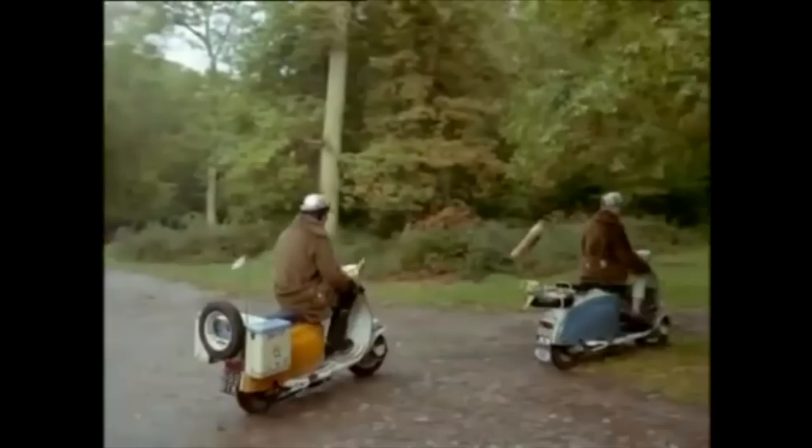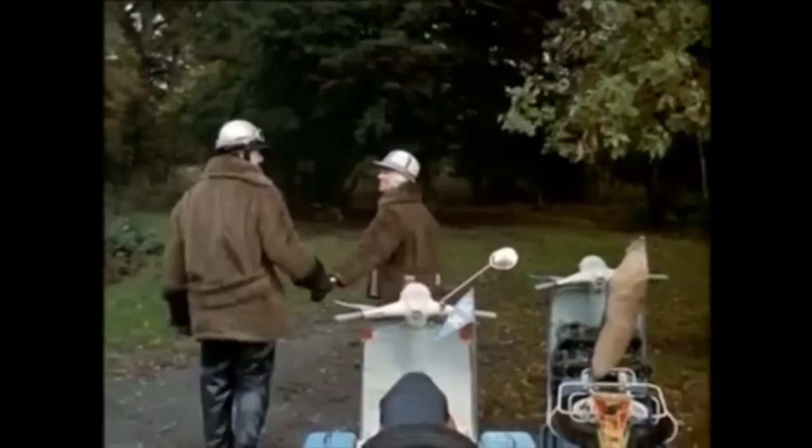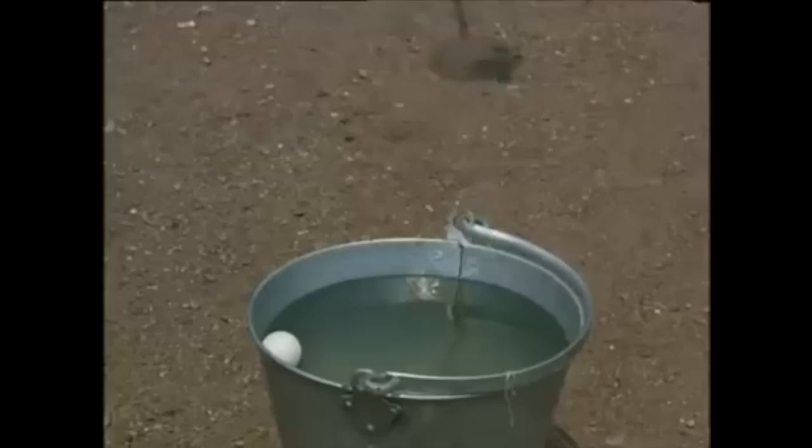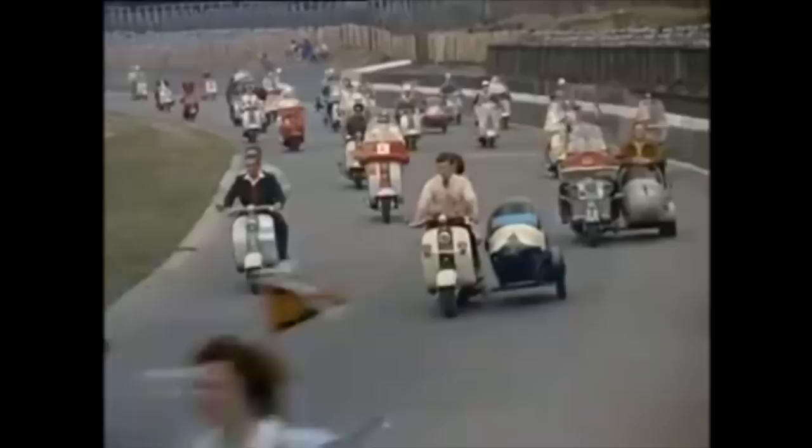One advantage of getting to the top of any hill is that you can get away from the crowd and the noise. About 4,000 people who like crowds and scooters gathered at London's Crystal Palace for a mass scooter rally. Some drivers gave an exhibition of their skill at getting round obstacles. At the end of the rally there was a grand parade of all the scooters, many with sidecars.